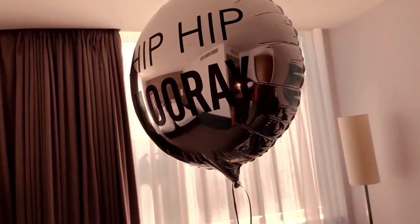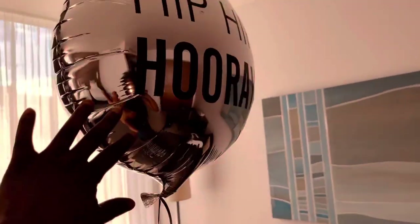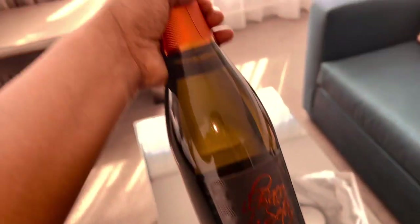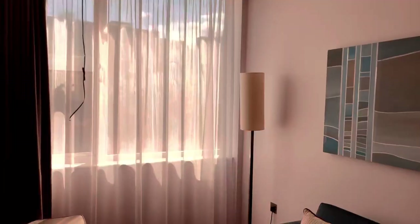Oh, look at that — they knew it was my birthday so they actually put this there. It says 'hip hip hooray' — oh, that's just so sweet! I'm here with my daughter because it's all of our birthdays, so yeah.